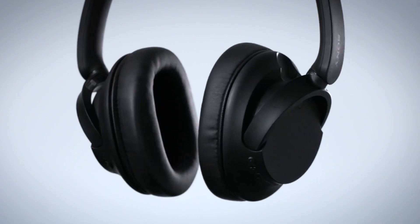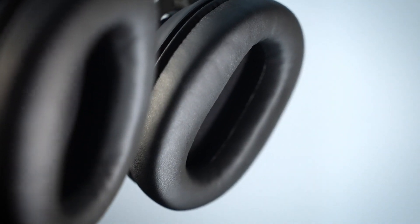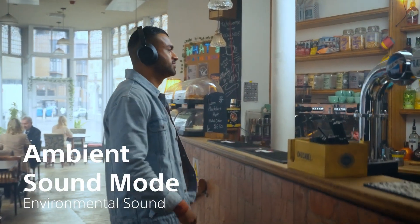Have you ever worn headphones with one ear on, one ear off, so you can hear what's going on around you while listening to your music? These headphones include ambient sound mode,